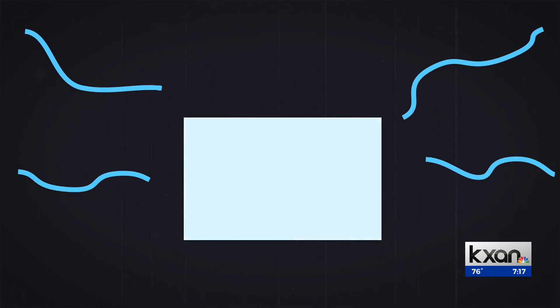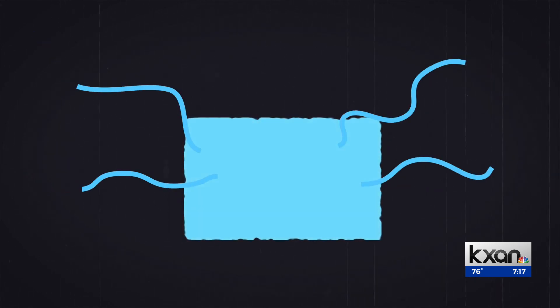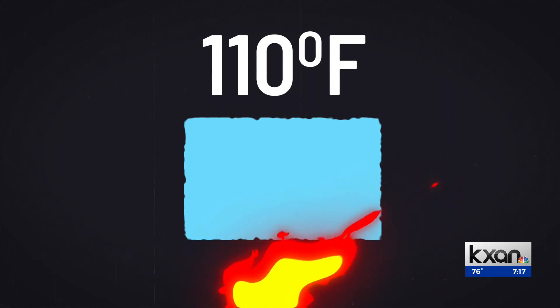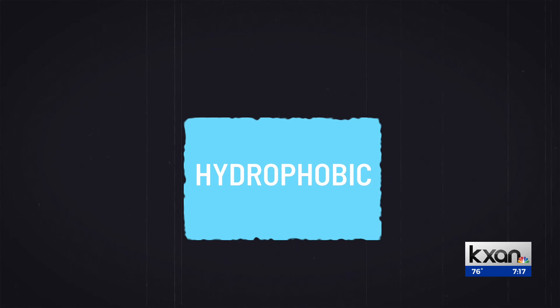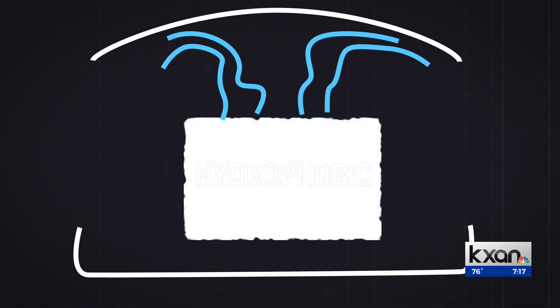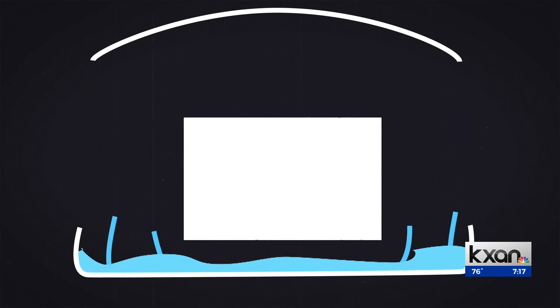Here's how it works. The film attracts water vapor from the air and then turns into a gel. You apply a very mild heating at around 110 degrees. What's called a hydrophobic reaction takes place, and the water vapor is then released all at once. It can then be easily collected, cooled, and turned into water. The gel then reverts back to a film where it can repeat the process.